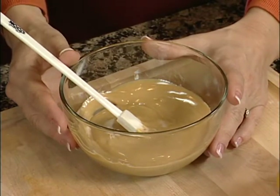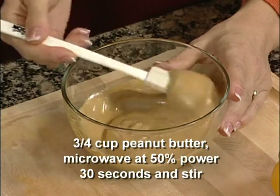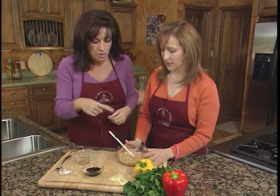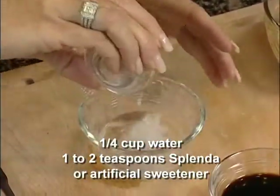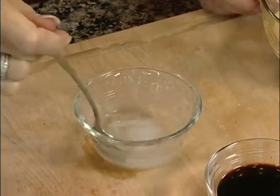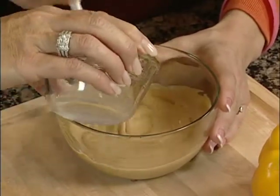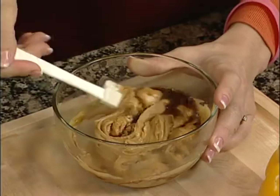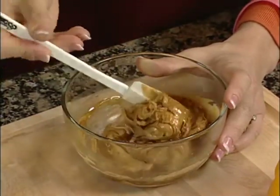Now we're going to do the peanut sauce. We've taken three-fourths cup of creamy peanut butter and to get it to a nice consistency, put it in the microwave in a microwavable bowl for about 30 seconds on 50% power, checking every 10 seconds so it doesn't burn or bubble. Then add about a quarter cup of water and two teaspoons or packets of sweetener — let that dissolve. Then add a little bit of soy sauce and keep mixing. Put it back in the microwave for another 10 to 20 seconds on medium power to thicken it up and get it as smooth as possible.